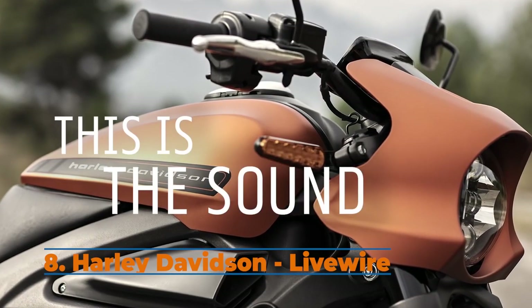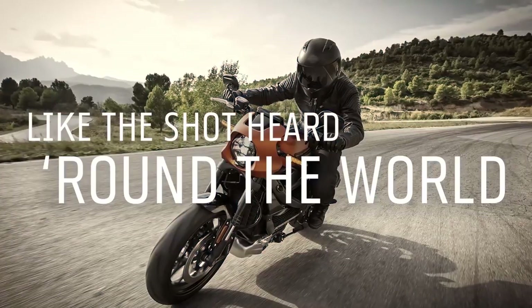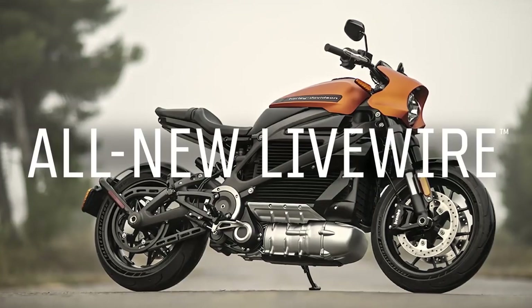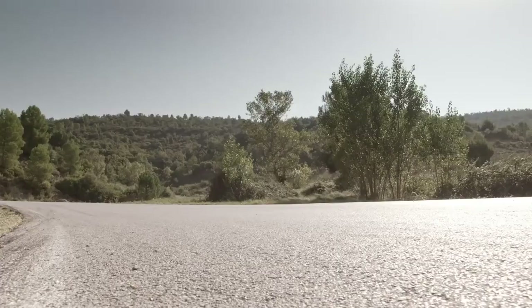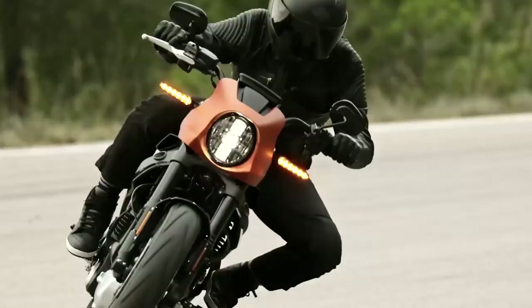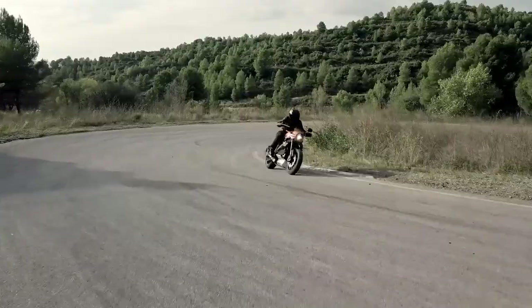Harley-Davidson shocked many in 2014 when it released information about its Project Livewire, their first-ever electric motorcycle. Since then, they invested millions of dollars on the design of e-bikes, and the first release will be in September of 2020. They built their own app for smartphones with which you can connect to the motorcycle.